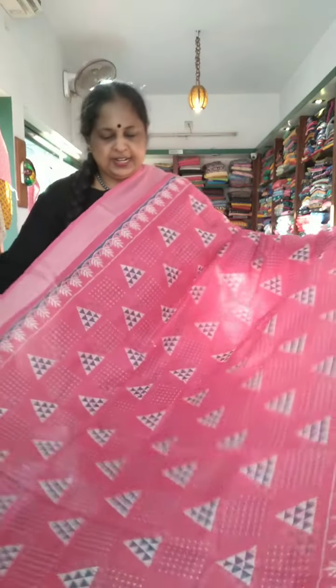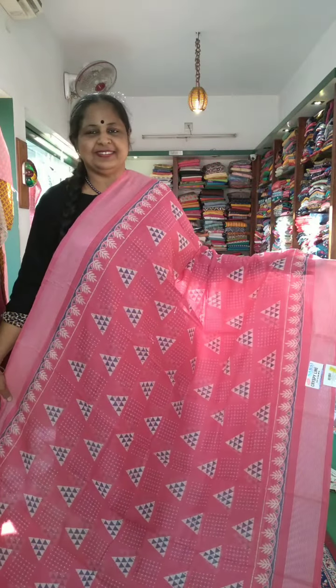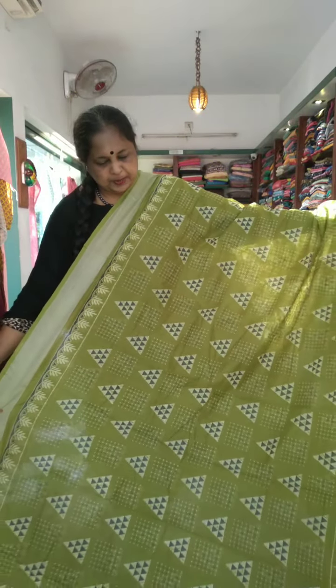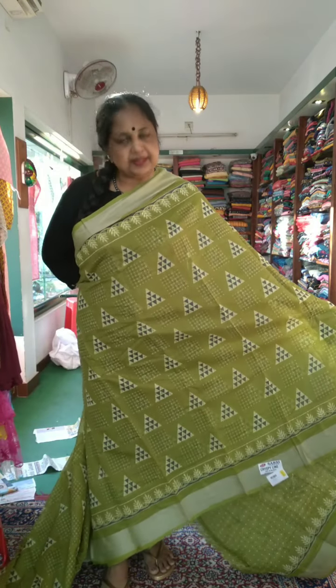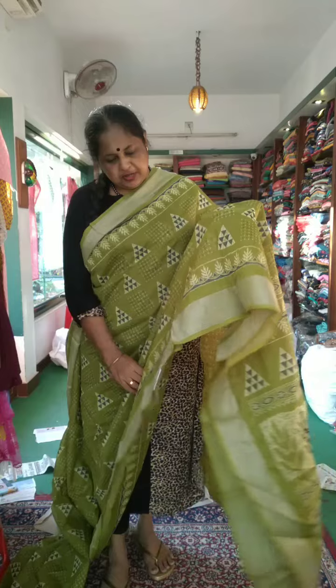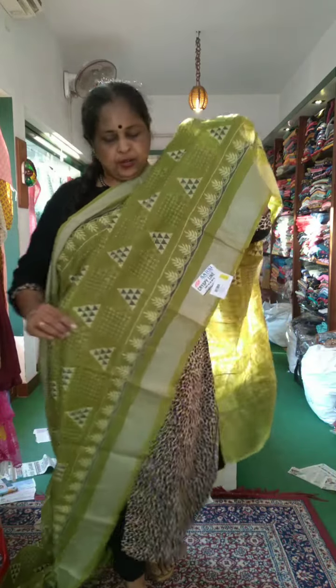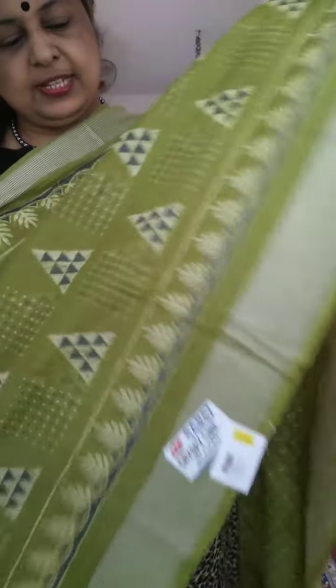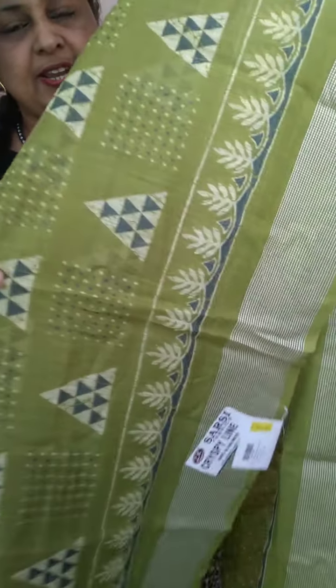This is a vibrant green shade. This is the last shade in the chandiri silk. I have the same design in the body part. If you have pleats, you can use it in a place where you can use it. This is the closer view.